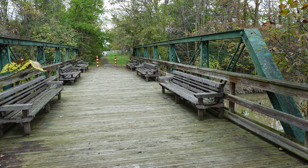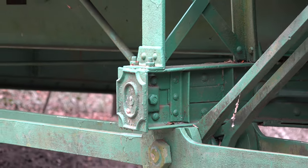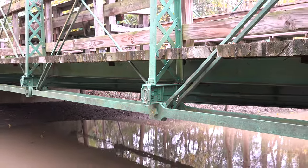When you visit the bridge, pay attention to the cast iron decorative end caps on the edges of the floor beams — a little added touch by the builder to spruce up the bridge and enhance its look for the public.